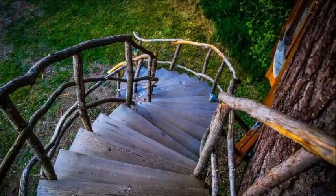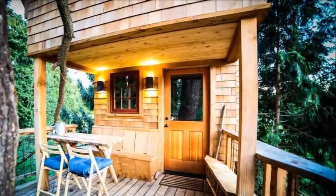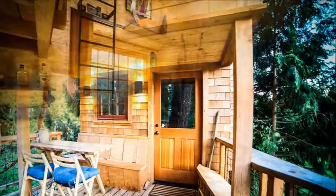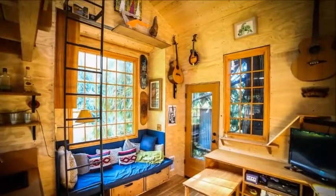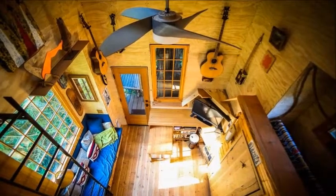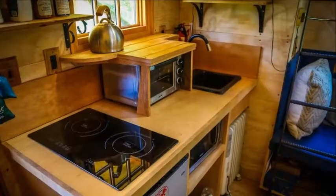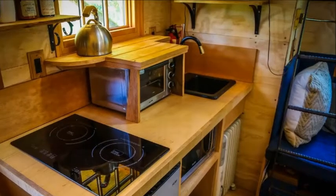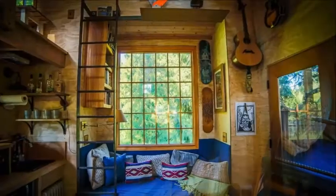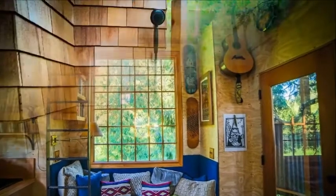There is something about the idea of a treehouse that truly captures the imagination. For builders, it's a license to let their creativity run wild and construct something which is playful and adventurous. For years now the team at Nelson Treehouse and Supply have been doing just that.